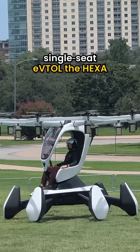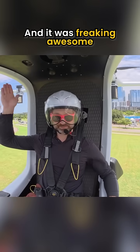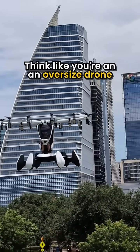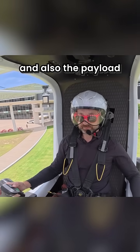I was one of the first to fly Lift Aircraft's single-seat eVTOL, the HEXA, over Austin, Texas, and it was freaking awesome. It has 18 rotors, a carbon fiber frame, and floats for landing anywhere — wet or dry. Think like you're in an oversized drone, but you're the pilot in full control and also the payload.